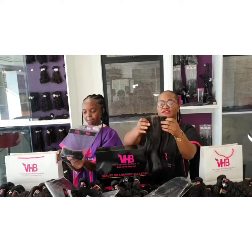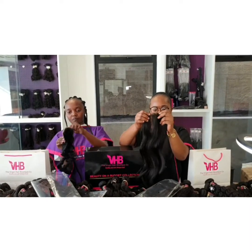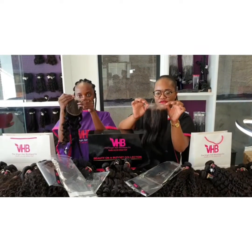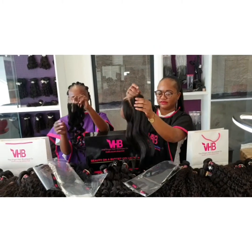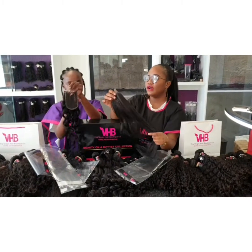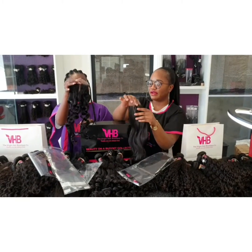These are the remy lace closures — they are three-part. It's a four by four: this is straight and it comes in a swiss lace medium brown. Four inches across and four inches towards the back. These closures are available from 10 to 20 inches, and they are also available in all the different textures that the hair comes in — the wavy, the straight, the deep curls, and the deep waves.